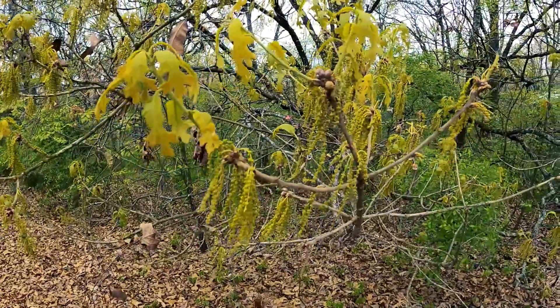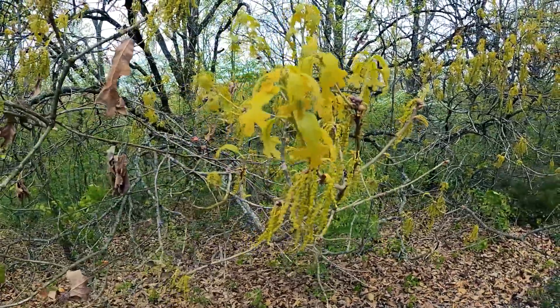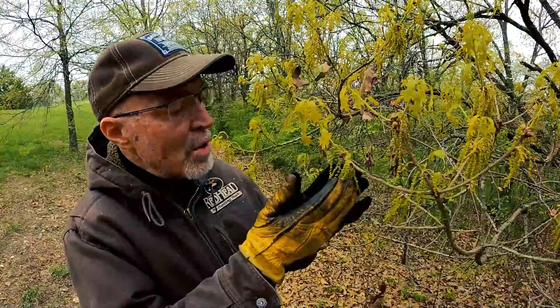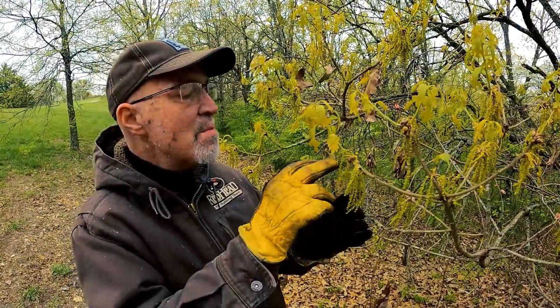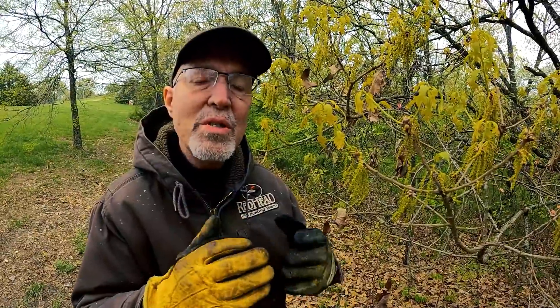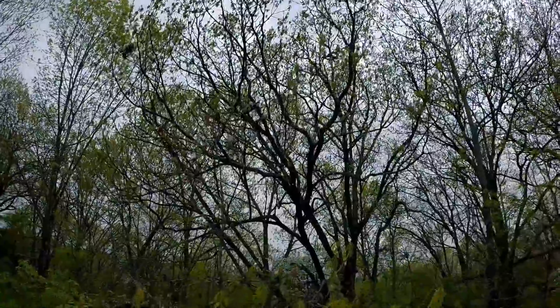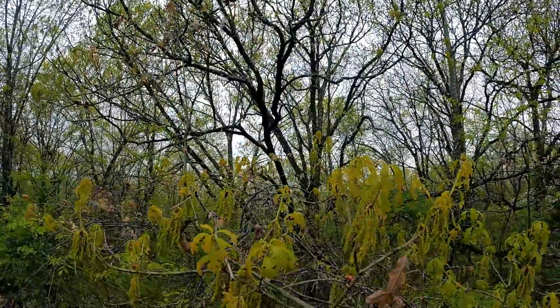I'm standing by a white oak, and this time of year they're making flowers. A lot of people don't know that oaks — red and white — make flowers. This is a white oak, and these are the male flowers. The female flowers are much smaller little nodules, and that's what will turn into acorns. The pollen will blow off the male flowers, get into the female flowers, and turn into acorns.